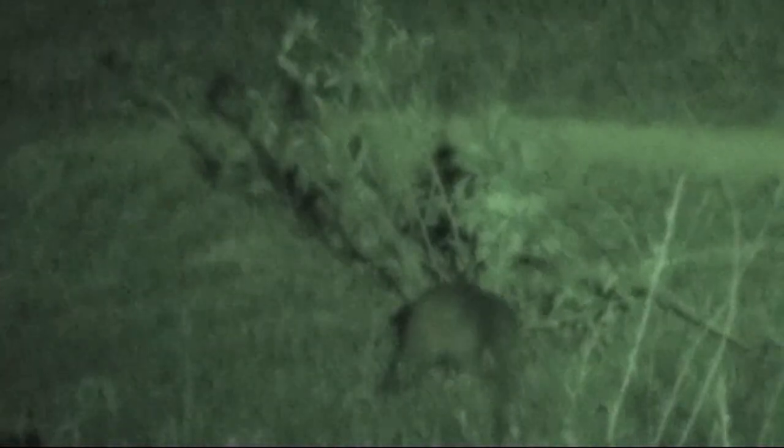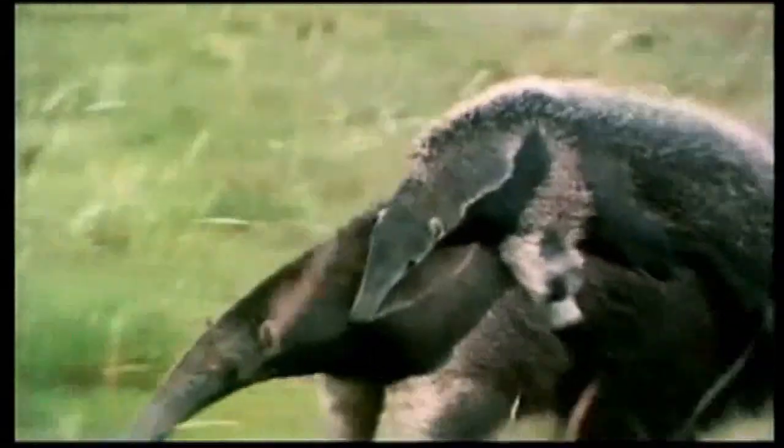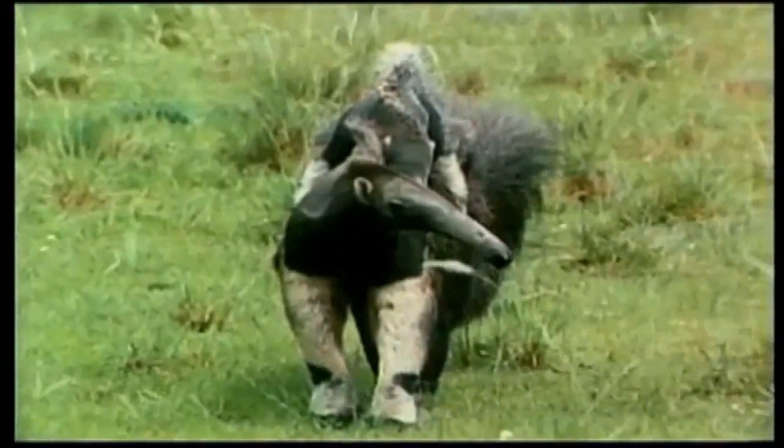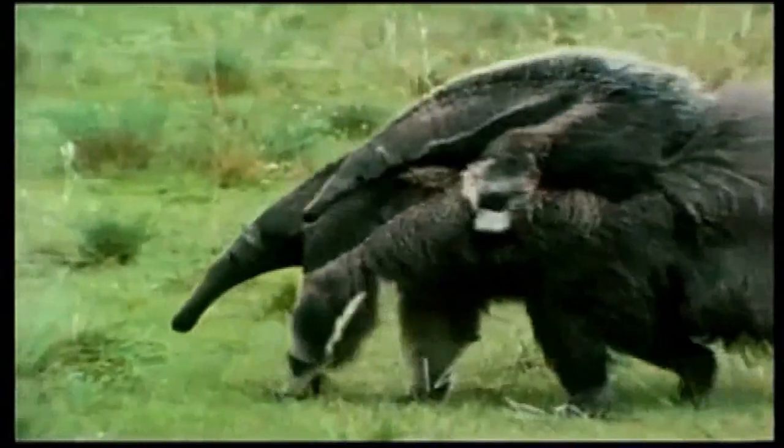Our viewing of the giant anteater wasn't nearly as good as the tamandua footage. I'll start by showing you a clip of what the giant anteater looks like in the day, and then show some footage shot at night — much further away, darker, and harder to see. We're looking for one over eight feet in length, and this female looks big. She's carrying her young on her back. Junior gets down occasionally, but may continue to ride piggyback for as long as nine months.